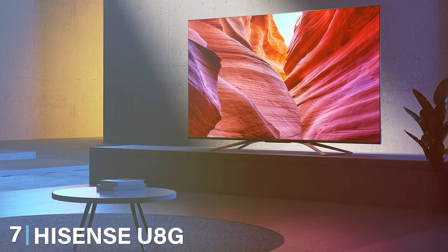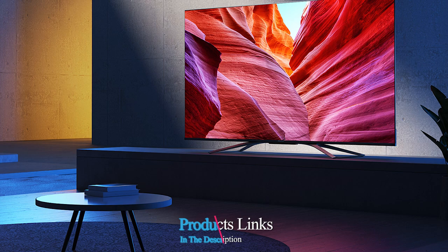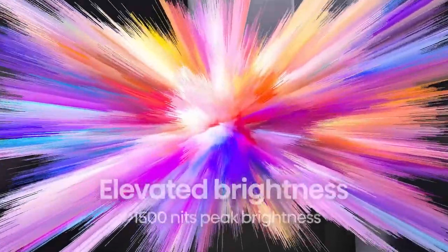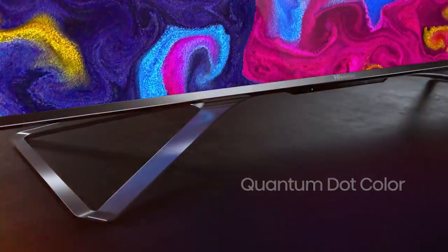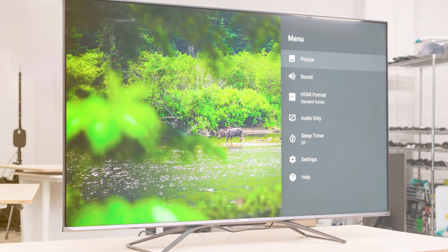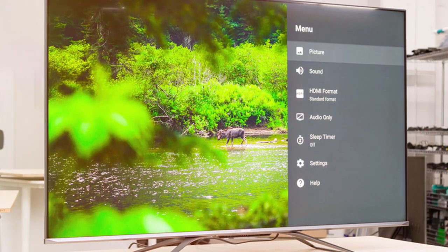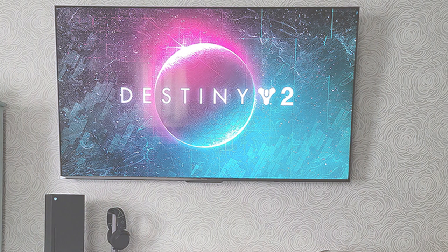Last but certainly not least, at number 7, we have the Hisense U8G ULED Android TV. We round off our list with another Hisense model, the U8G ULED Android TV, which takes the premium features often found in more expensive models and makes them accessible at a budget-friendly price. The design is sleek and sophisticated with a slim bezel that emphasizes the screen. The use of ULED technology ensures exceptional picture quality with vibrant colors and deep blacks. The U8G features the Android TV platform, offering a wide range of apps and streaming services, with Google Assistant integrated for easy voice control.